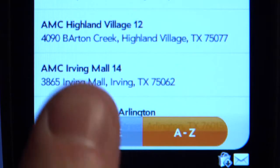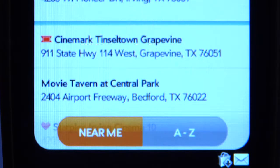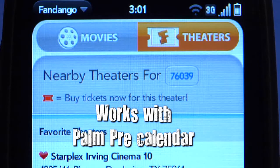All while the Palm Pre's GPS finds the theaters closest to you and the movies playing at them. Of course you can easily buy tickets as well. You can also save your favorite theaters, send movie details to your calendar and more.